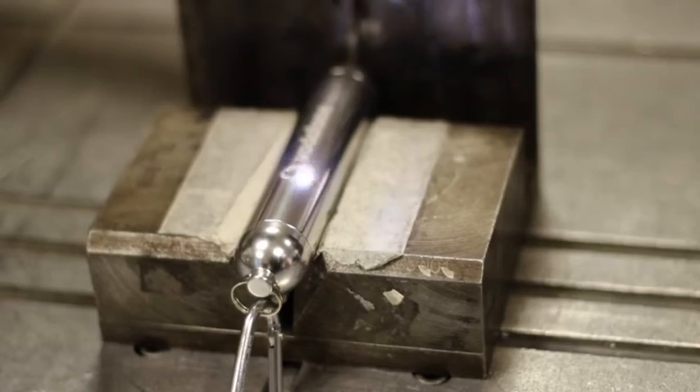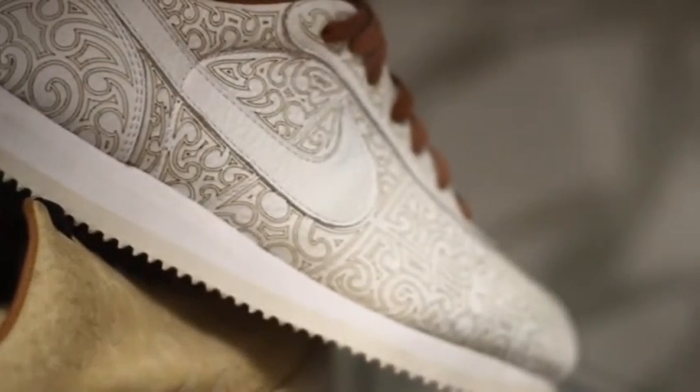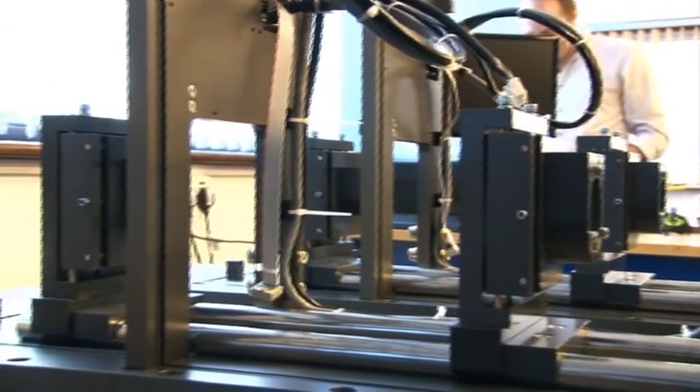Laser marking can be attractive in the process of marking primarily because of certain attributes. Things like speed, it's very flexible, it's non-contact — which is very important in quite a few industry sectors — so there's no impact on the materials that you're processing. Flexibility is probably the biggest attraction. Easy to set up, fast to set up, the process works well on a whole range of materials.